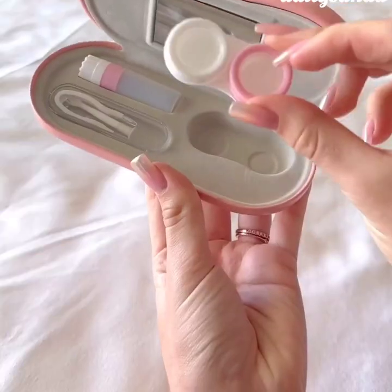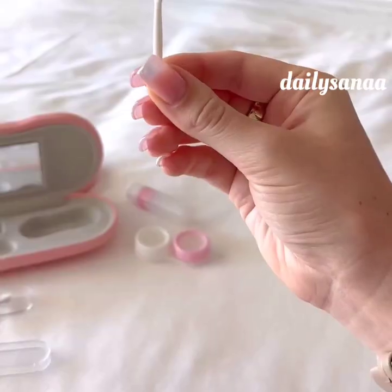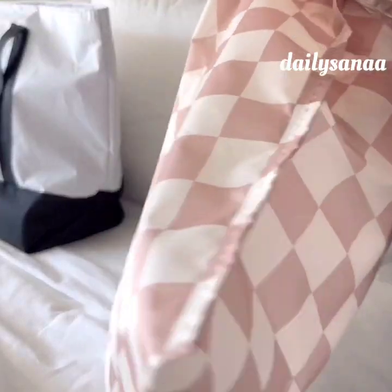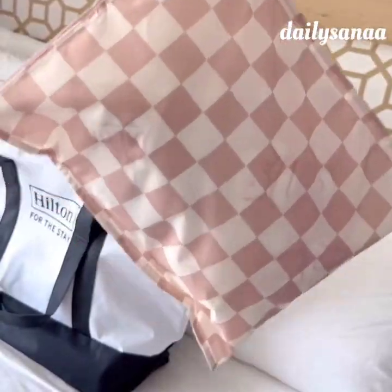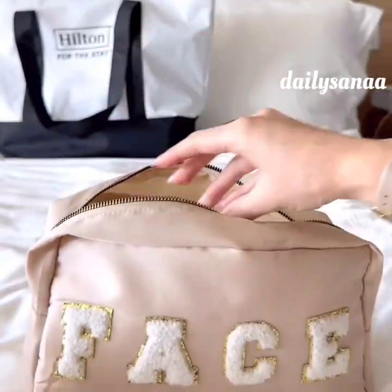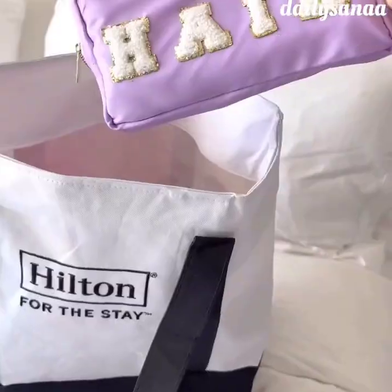This case not only holds your glasses but it also comes with a section to hold all of your contacts and accessories. These waterproof washable pouches can be used in so many different ways but we love to bring them along on trips for laundry. These cosmetic bags come in a pack of four, have a large capacity, are waterproof, and each are labeled to hold all of your beauty supplies.